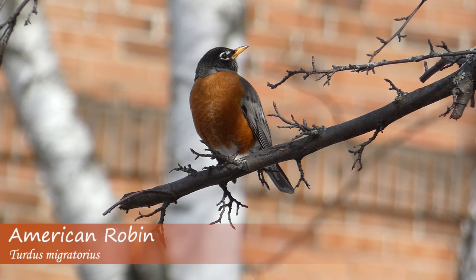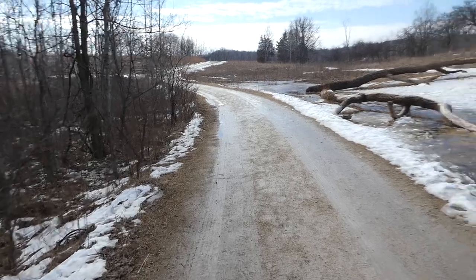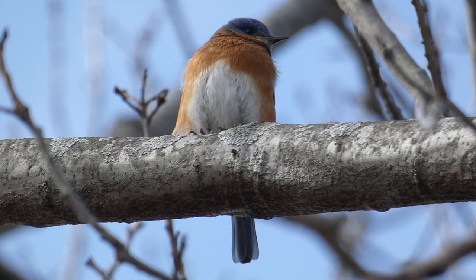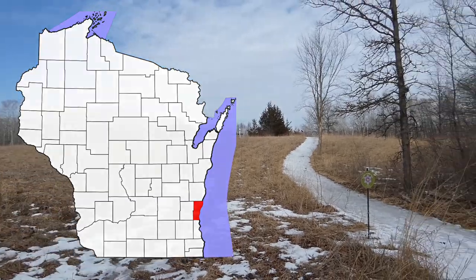When spring migration begins, some species excite people more than others. Today I'm hoping to find some of the first returning individuals of one of the most recognizable spring species. Hey everyone, this is Ryan from Badgerland Birding, and today I am at the beautiful River Edge Nature Center on March 1st, looking for one of the first species to arrive: the eastern bluebird.